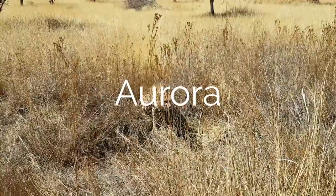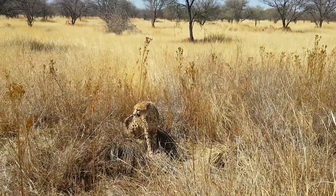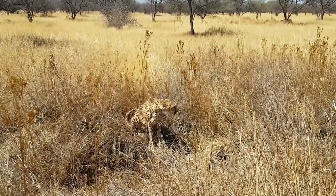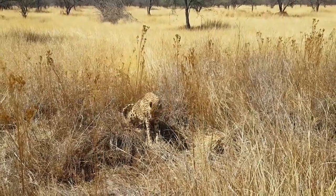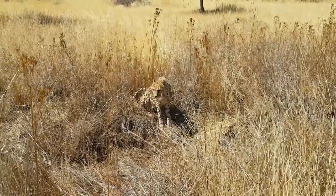We have Aurora here just in front of us. You might notice a slightly different enclosure to the last sponsor update video, and that's because in November we moved them over to Elin's Pen. So they are currently living on the right side and they're living with three other females: Nandi, Sasha, and Savannah.